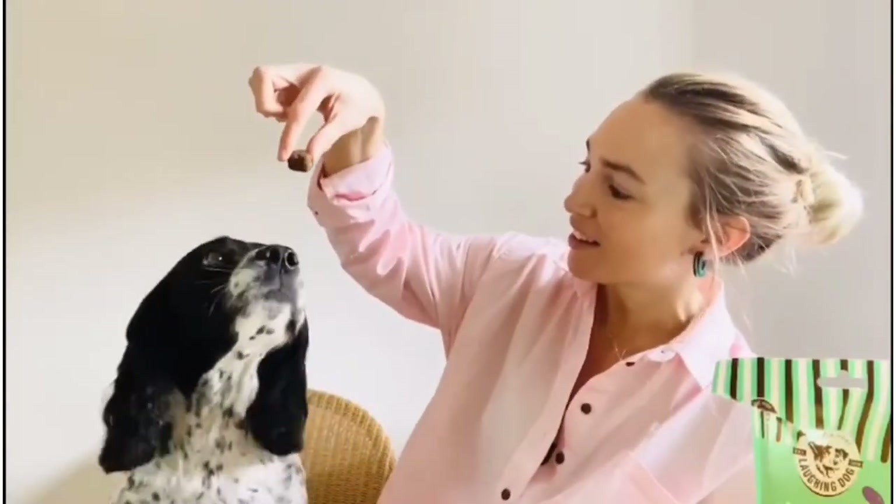Oh yummy! Crunchy, delicious, good girl. One more — crunchy, fresh breath. Thanks for watching our Laughing Dog video.